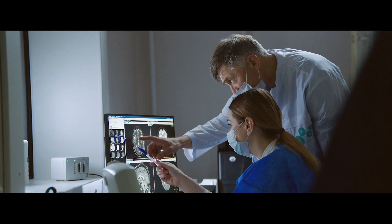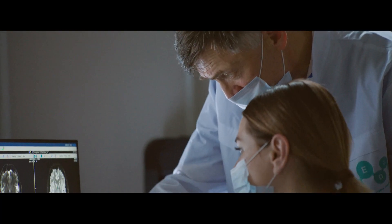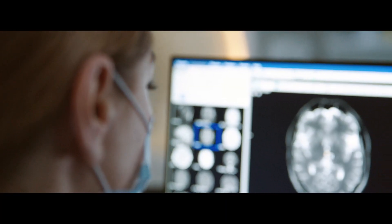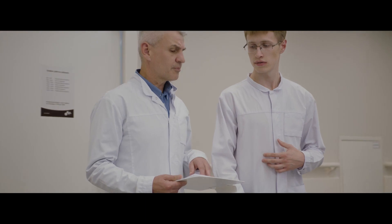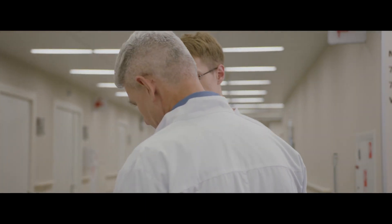The great advantage of the Philips Portal is that it is a multi-vendor system, which means that we can process any data and carry out our assessment, regardless of the manufacturer of the scanner the studies were performed on. This helps us to achieve our sole aim: to provide accurate, fast and error-free diagnostics, which will help the patient's physician choose the best treatment.